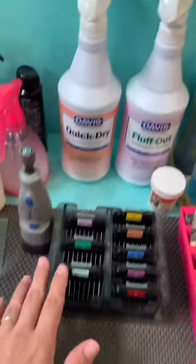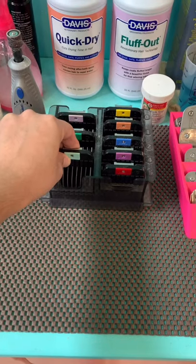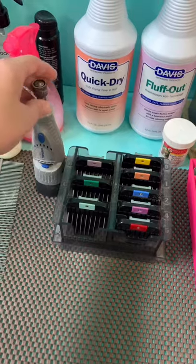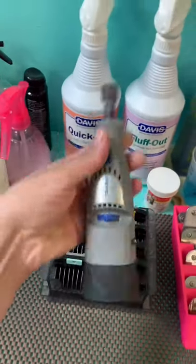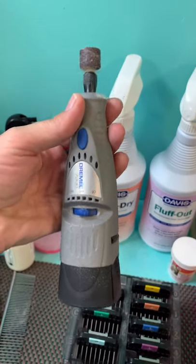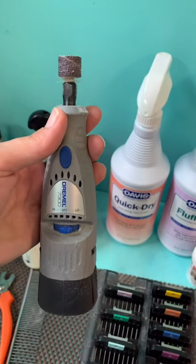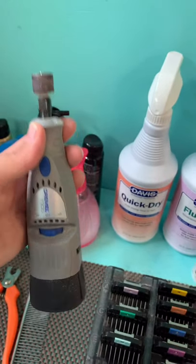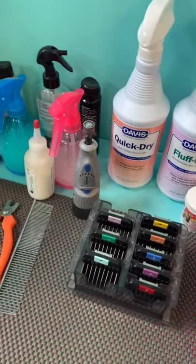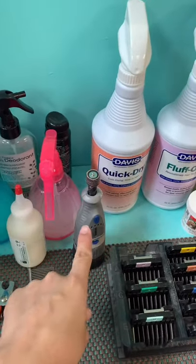And then my combs. I love this one — I got it when I went to school. My Dremel I bought at Walmart for about twenty dollars. I've always used this since I started bathing dogs. I don't really spend money on a pet Dremel because it does the job and it's less expensive.